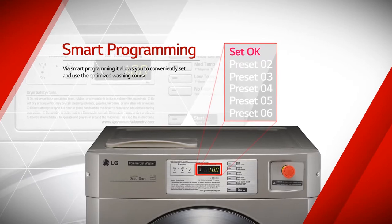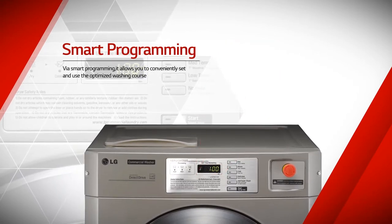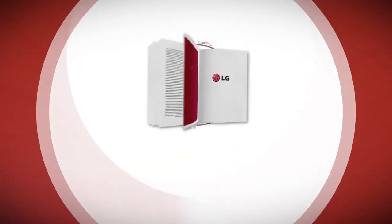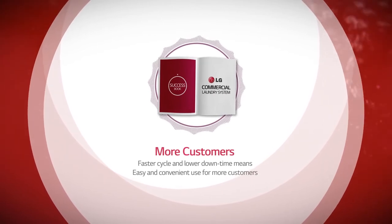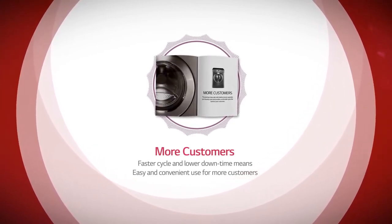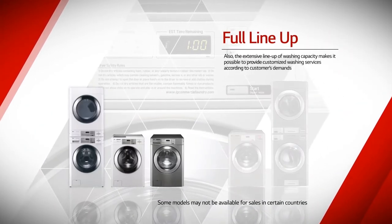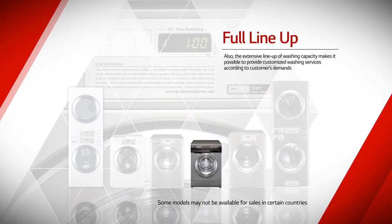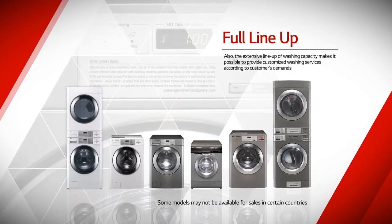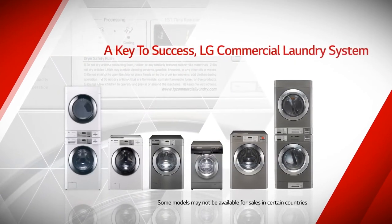Anytime and anywhere, LG commercial laundry system will provide the best laundry performance. The extensive lineup of washing capacity makes it possible to provide customized washing services according to customers' demands. A key to success — LG commercial laundry system.